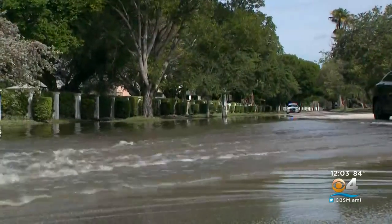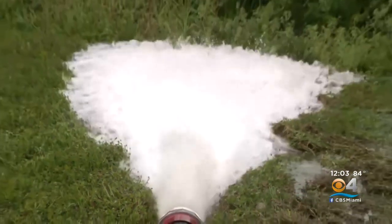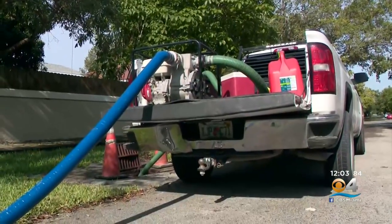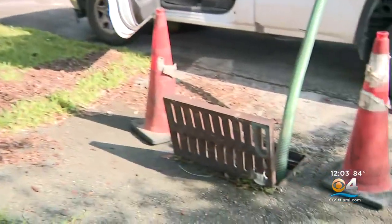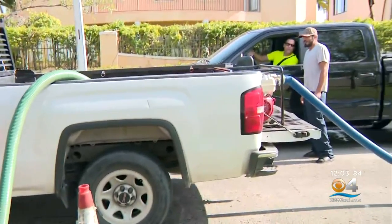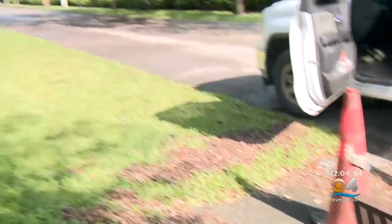Yesterday, another half an inch fell here. To help move some of the water out, Cutler Bay's public works department installed five pumps in the most effective areas. We're standing next to one of those five pumps installed throughout the town of Cutler Bay. They just refueled this one to help clear out water on the roadways, and you can see it's doing its job pretty well.